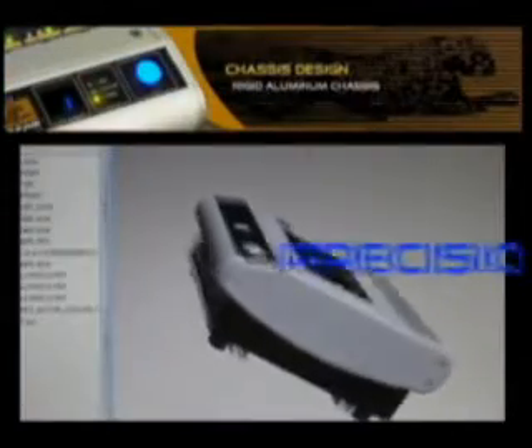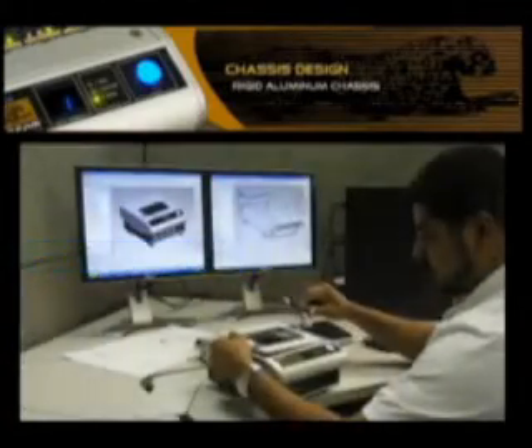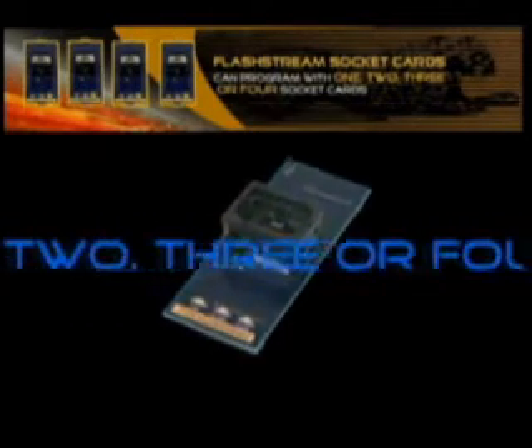The FlashStream features a precision engineered aluminum alloy chassis. The FlashStream is capable of programming with one, two, three, or four individual socket cards.